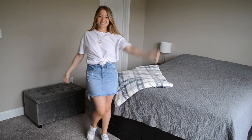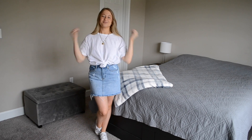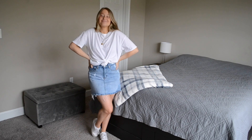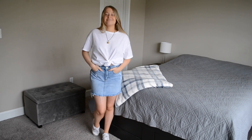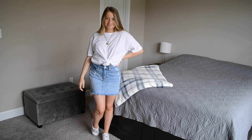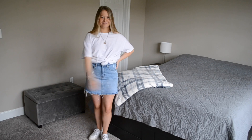As a starting point for the next few looks I'm pairing my white tee with a denim skirt. You could honestly wear this outfit on its own, but I'm going to be showing you a few different ways to style it for a few different looks.